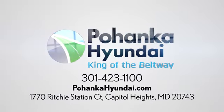Take it for a test drive today. Visit Pohanka Hyundai, King of the Beltway. We're conveniently located on the Capitol Beltway at Exit 13, 1770 Ritchie Station Court in Capitol Heights, Maryland.